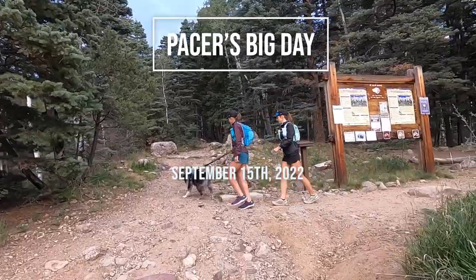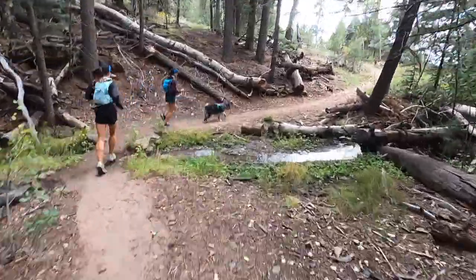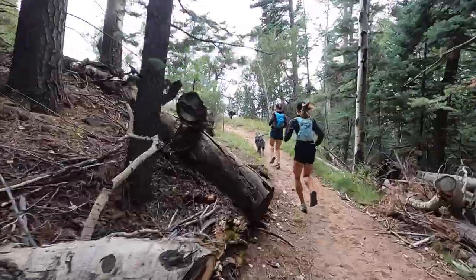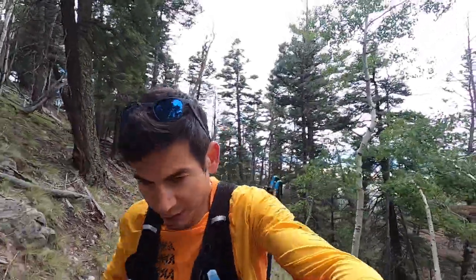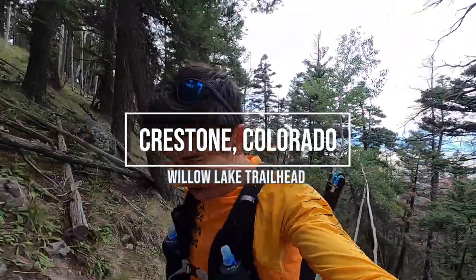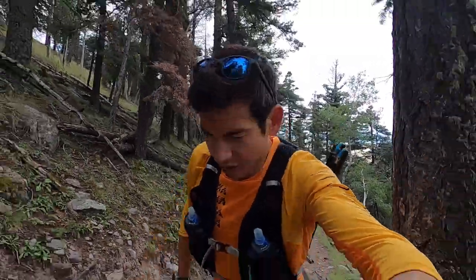You ready, Pacer? Let's roll! So, September 15th, 2022. Coming up from Willow Lake Trailhead, outside of Crestone, Colorado. More of a local trailhead for us now.